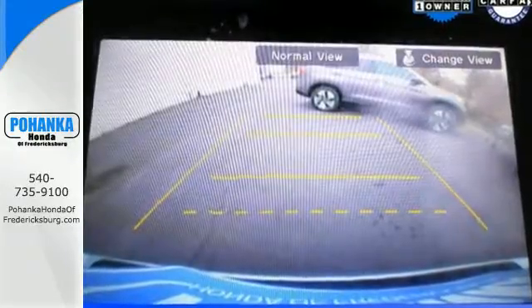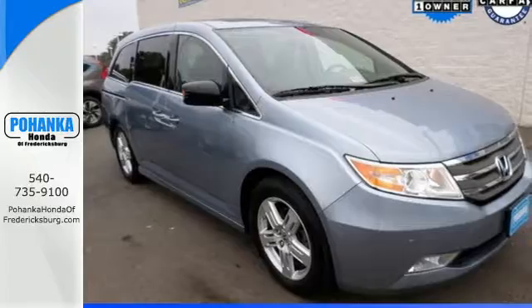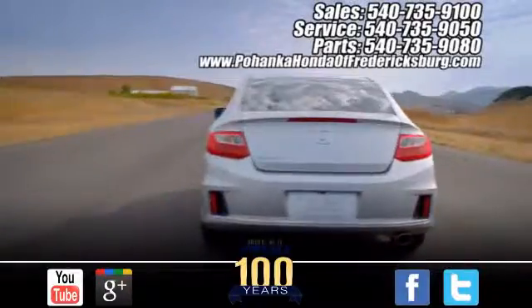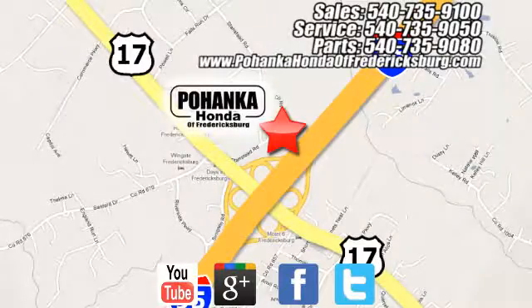There are smiles for everyone inside the Odyssey. Get in this one today. Pohenka Honda of Fredericksburg is a great place to buy a car, conveniently located at 60 South Gateway Drive in Fredericksburg.